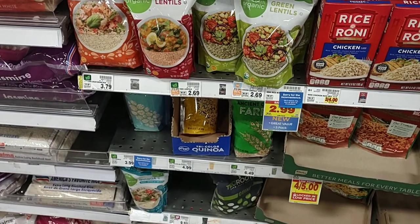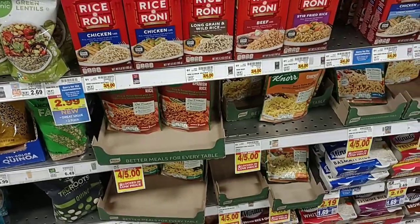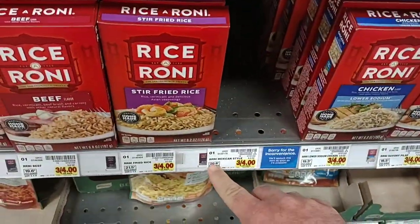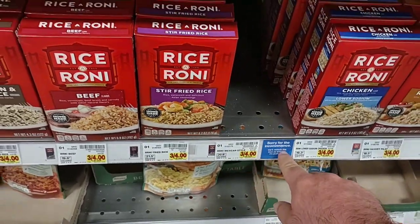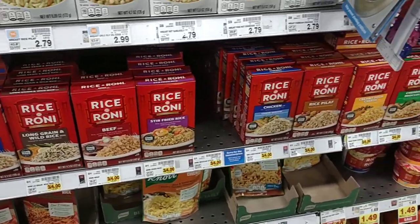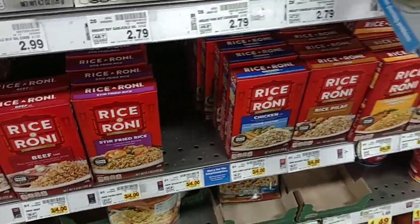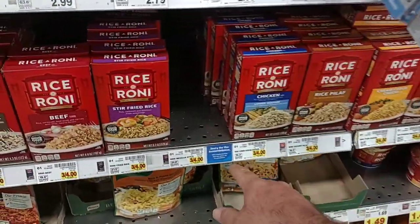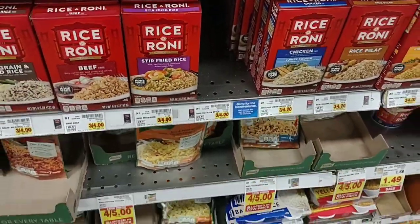We are starting to see some inconvenience stickers on some regulars too — even Rice-a-Roni. They have one on this Mexican style rice. Now we probably see more of these stickers in the Marketplace because they carry a lot more stuff, so as soon as they start getting it in they'll take the sticker down.